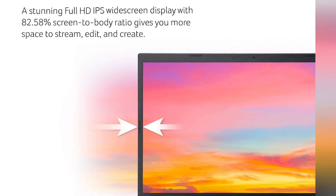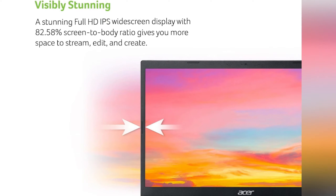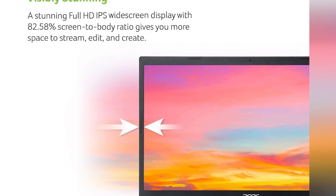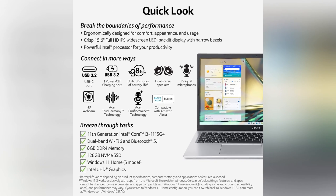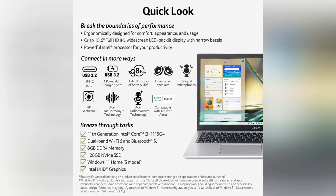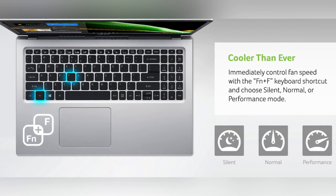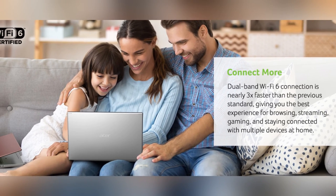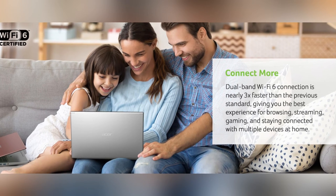Visual clarity is paramount in coding, and the Aspire 5's crisp full HD display ensures that every line of code is presented with sharp precision. Immerse yourself in your projects with a display designed to enhance your coding experience. Coding sessions can be long, and the Aspire 5 rises to the occasion with its long-lasting battery life. Connectivity is key in the coding world, and the Aspire 5 offers versatile options to ensure you stay seamlessly connected to your projects, collaborators, and online resources.